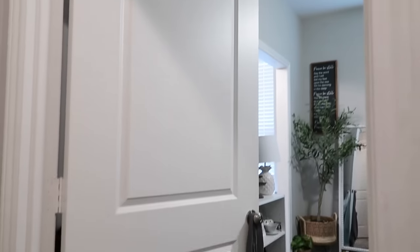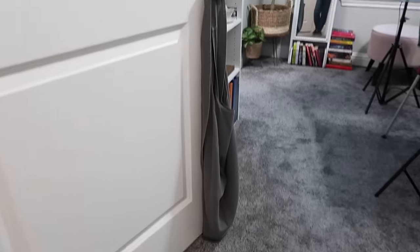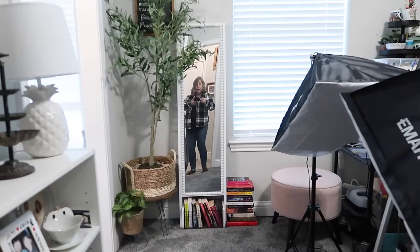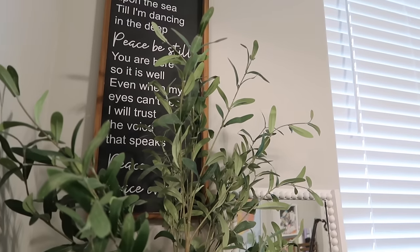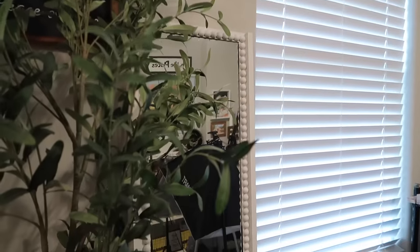Here's the door to my craft room — nothing on the door, just a plain door. But that is the apron I use when I craft. The first thing you see when you walk in is this little mirror. I have a sign up here that I'm going to move. This mirror I actually made — I bought an inexpensive mirror from Target or maybe Walmart, glued these little half beads all the way around, and we used some wood to make a frame for it.